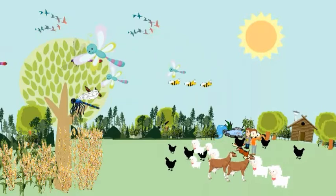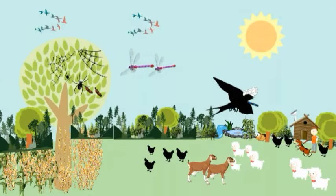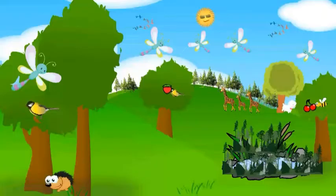The dragonfly lifespan is very short, up to a maximum of 8 weeks. Mostly, dragonflies are caught and killed by predators rather than dying of old age. Bird-like flycatchers, swallows, and big spiders are the predators of the dragonfly.